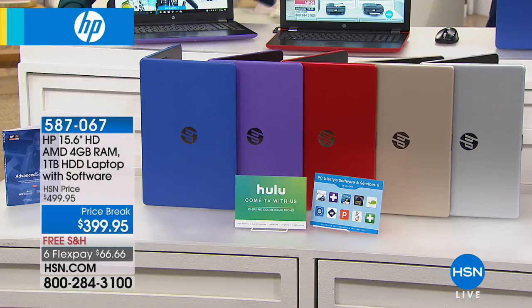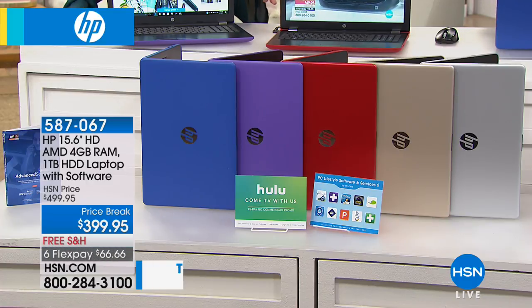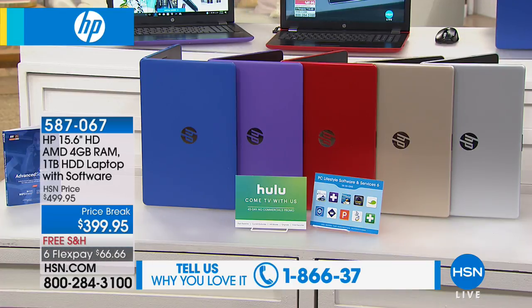It's HP month here at HSN. If you love HP and would love to be a part of our show, our testimonials online are wide open. We want to hear what you were picking up today, but it is all about HP truly bringing you the best of the best during this month. And that's what they've done with their incredible laptop.